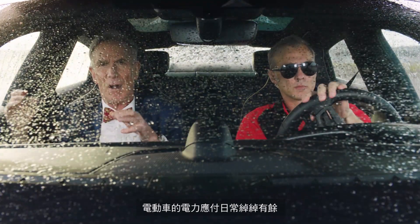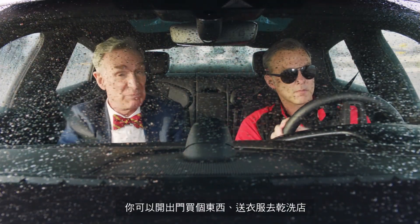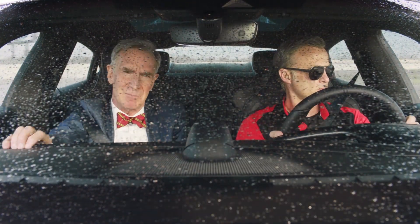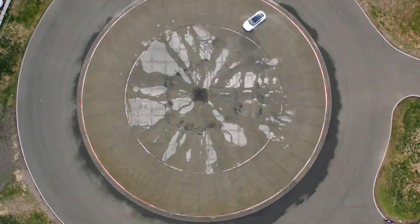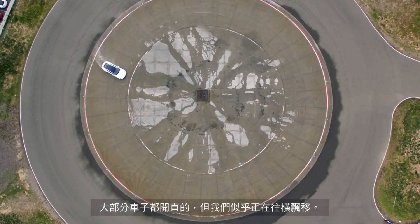In an electric car, all that power goes right to the wheels. So you can go to the store, pick up your dry cleaning. But in the case of the 800-volt Taycan, you can also do stuff like this. Whoo! Do you always drive this way? A lot of cars go forward, but we seem to be going sideways.